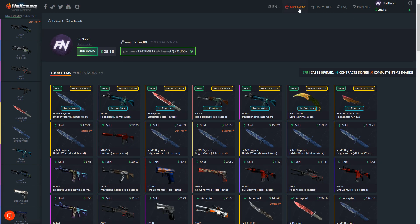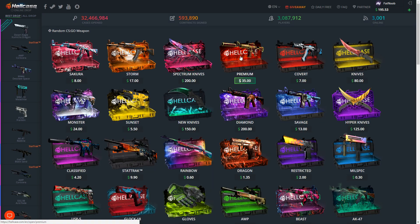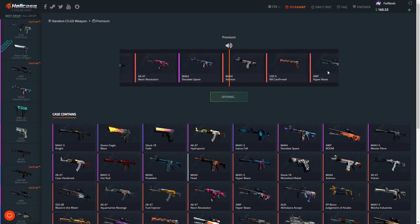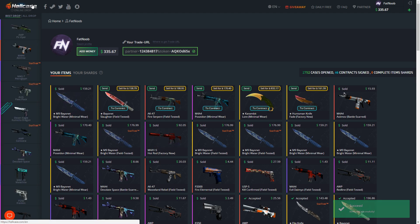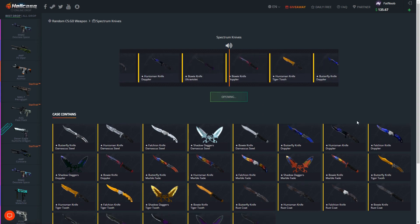I want to open up one Spectrum knife case. It looks like we have to sell two items to do that. We can't just sell this - we're gonna sell the Poseidon. We literally need five more dollars, so I'm gonna try to open up a premium case, make profit, then sell it and open up the Spectrum knife case. If not we'll just sell another knife. Let's see what happens - please be profitable. Nope, not even close. You know what, instead of chasing it we'll just sell that back.